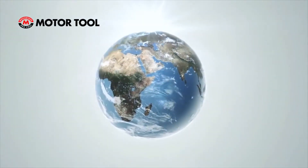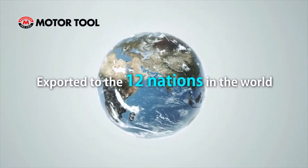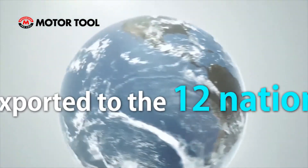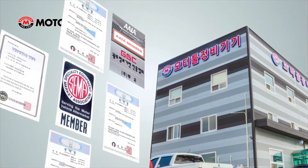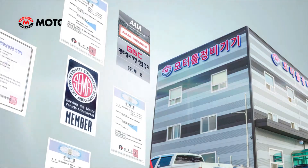MotorTool is sold to the agency sales network of South Korea and is exported to 12 nations worldwide, being acknowledged for its technology. It operates its own technological institute, holding venture corporation certification and various patents.